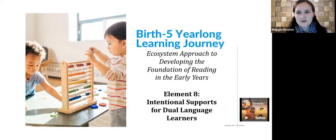Welcome, everybody. We're glad that you are here today joining us through the Cox campus and our Rollins Center for Language and Literacy. We are here for our birth through five year-long journey, part of our ecosystem approach to developing the foundation of reading in the early year series. We've had an intro, we've explored the first seven elements, and we are now on element eight: intentional supports for dual language learners.